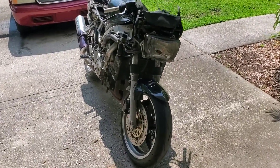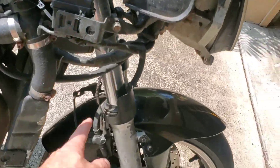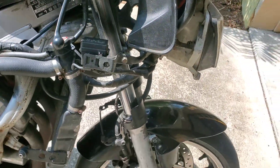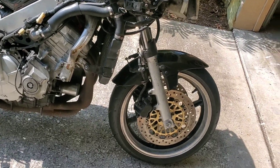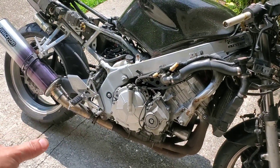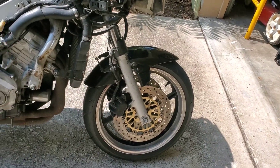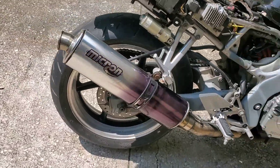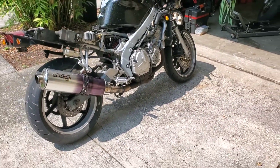I do have to redo my fork seals on the front - well, one of them. The other one looks fine, but if I'm going to tear them down, I may as well just do them both while I'm in there. You can see this one's leaking oil and that one is not. I'm trying to leave all the original parts I can, the original colors. For instance, the front brakes - that's the original paint. Rear brakes - original paint. There's no reason why I should try to change things that aren't necessary or don't need it.